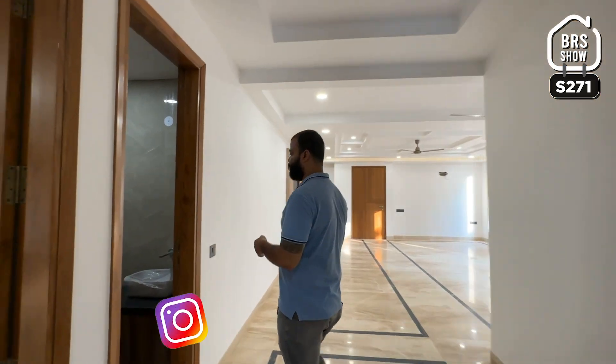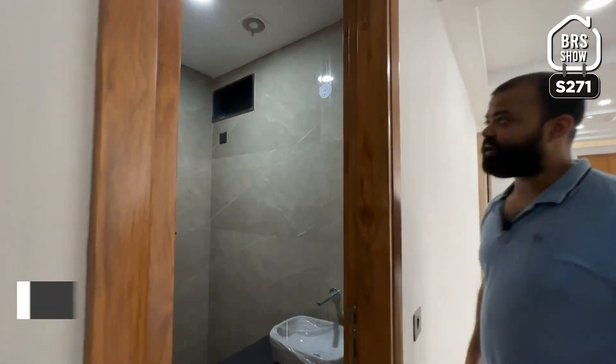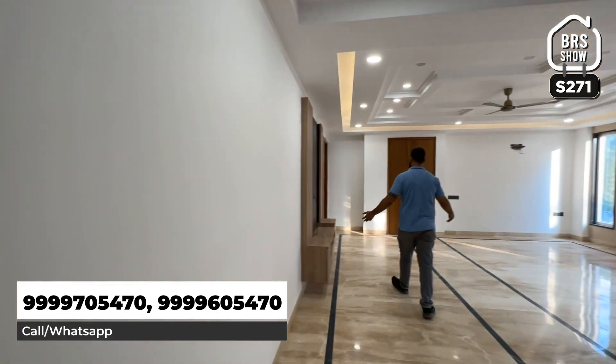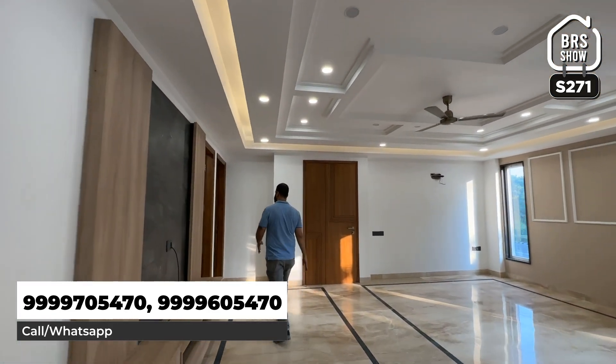Now, this is our powder room. This size is very small.